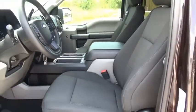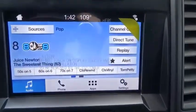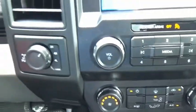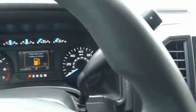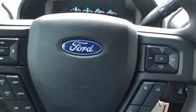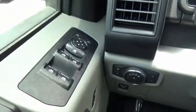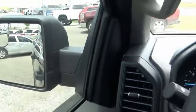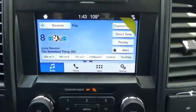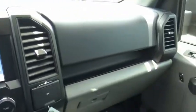A Ford F-150 knows how to handle any situation. It's built to follow orders. No whining. Come see the car for yourself. We'll see you next time.